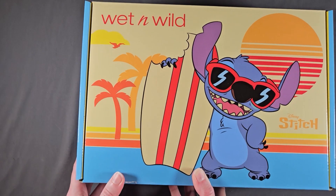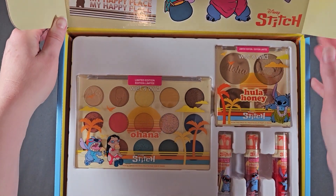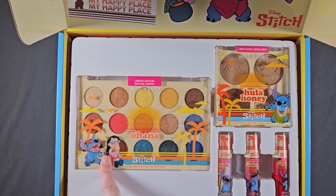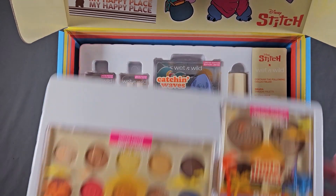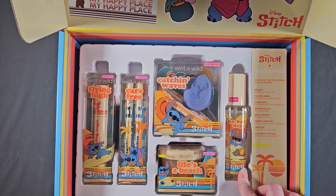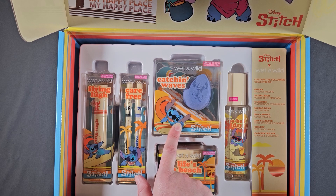And then I also have the Wet n' Wild Stitch collection — Lilo and Stitch. This has a couple layers to it. We have the eyeshadow palette; there is a glitter in there and it has imprints, which I love. I also have the face palette, Hula Honey, and a few cute little lippies. And then we have a setting spray. This is so cute. The sponge with the little... surfboard.